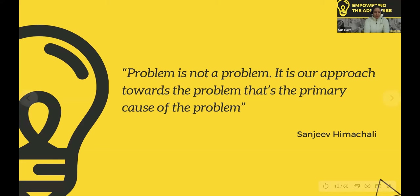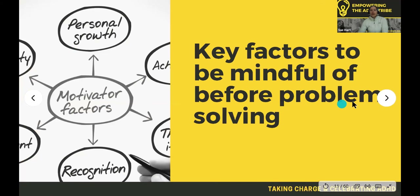Now you've got a clear idea of some of the things you do when problems arise. Let's read this: a problem is not a problem. It's our approach towards the problem that's the primary cause of the problem. It's the way that we deal with it.